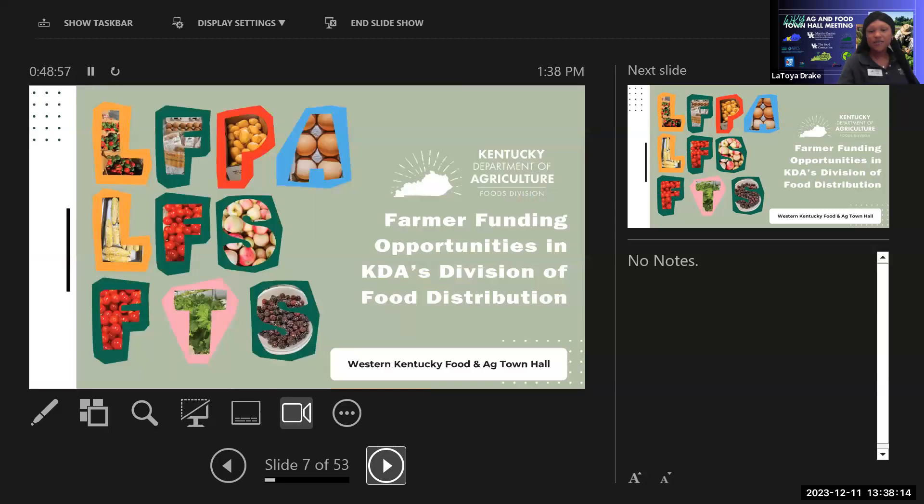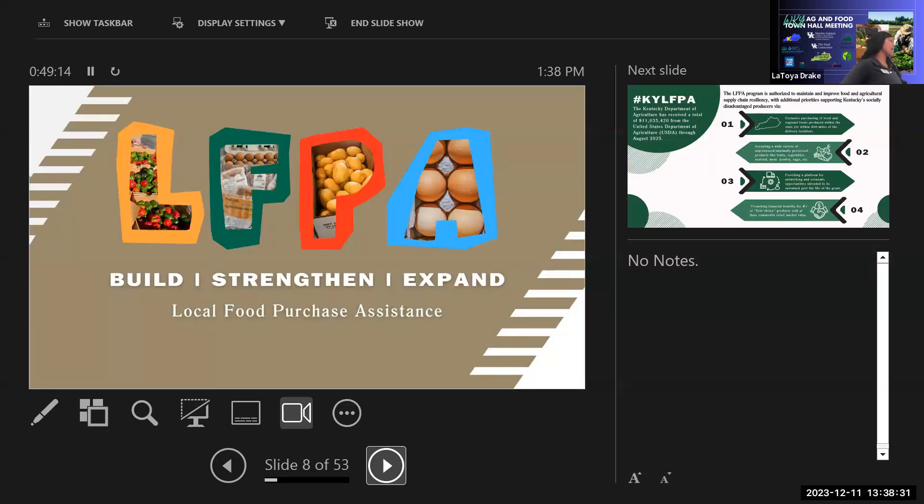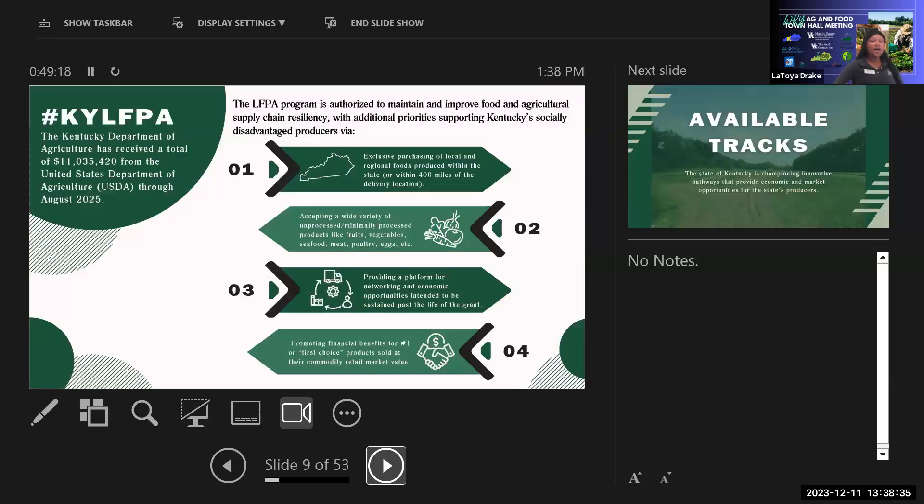Lindsey Crumbie from the Kentucky Department of Agriculture's Division of Food Distribution introduced the Local Food Purchase Assistance (LFPA) grant program. It's a little over $11 million from USDA to strengthen and expand local food supply chain resiliency. On the ground that means providing more markets to farmers and feeding more communities — creating direct partnerships and relationships with farmers in Kentucky.